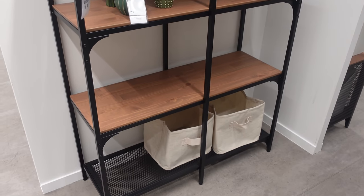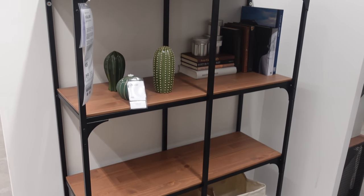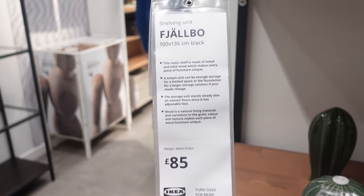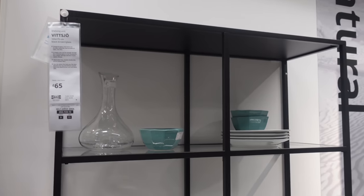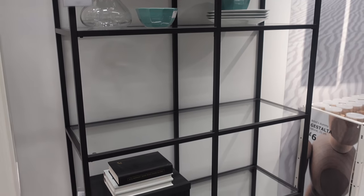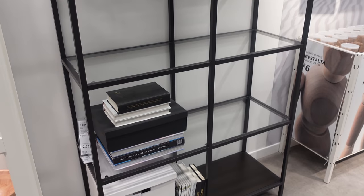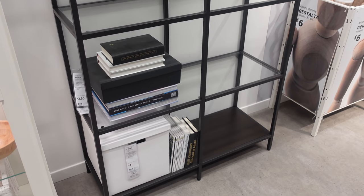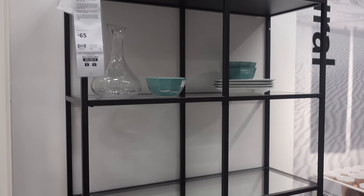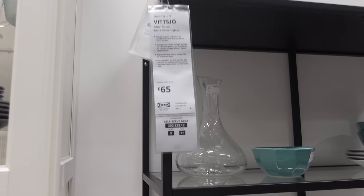Moving on to a few shelving units I spotted: first, a black one with wooden shelves which is £85, and then there's another one which I think I prefer — a little cheaper, with clear glass shelves. I thought you could style these up beautifully, especially if you've got a monochrome look or black accents in your house. I think it's just so nice.